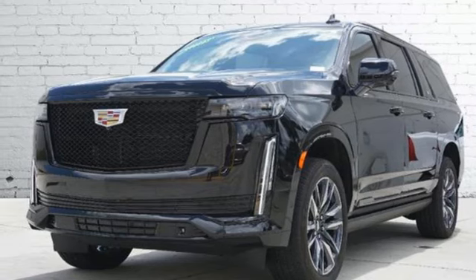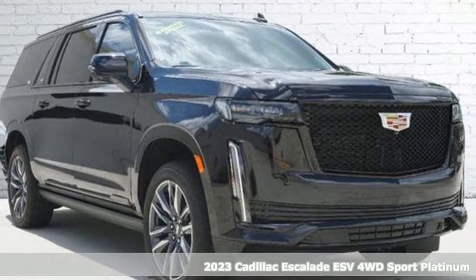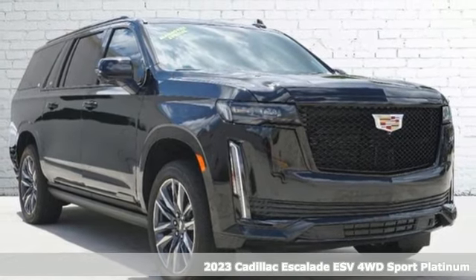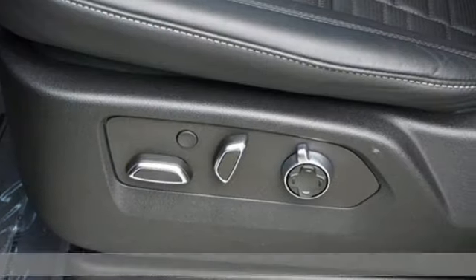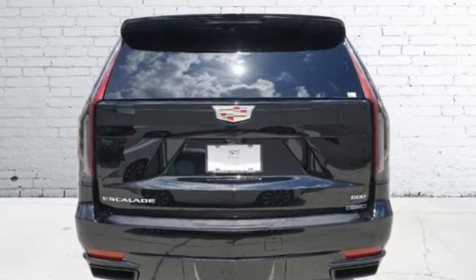Here's a certified 2023 Cadillac Escalade ESV. Cadillac was meticulous about what went into building this Escalade ESV so you can get whatever you want out of it. It comes nicely equipped with features you'll love.